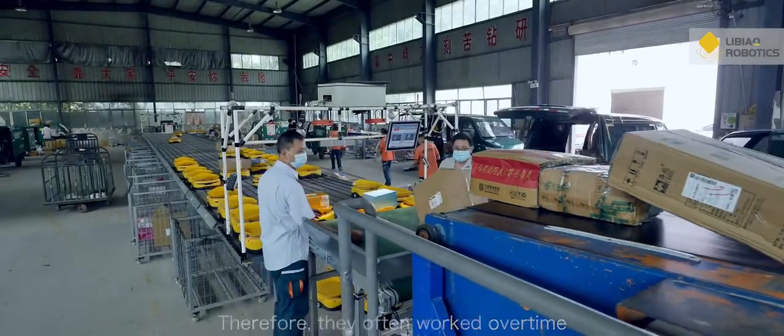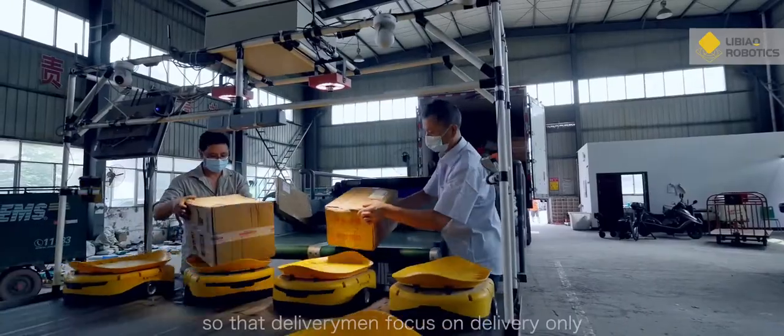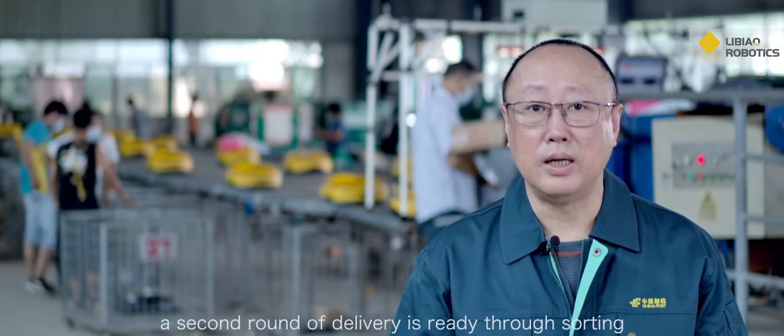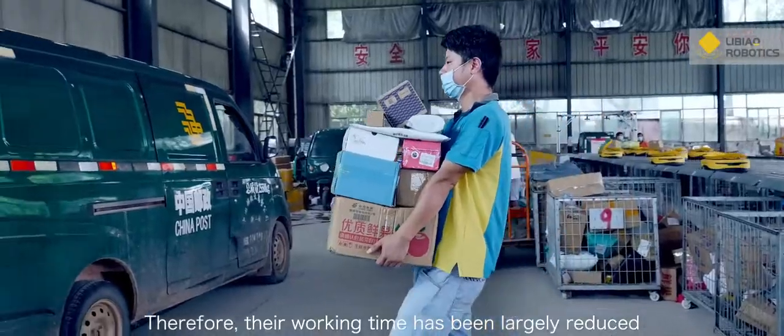Previously, our couriers had to participate in both sorting and delivery, so their working hours were very long and labor intensity was high. Now with the Libyau system for sorting, only two people are needed. Couriers only handle delivery. Once they return from one delivery, the next batch is already sorted and ready to go — greatly reducing their working hours.